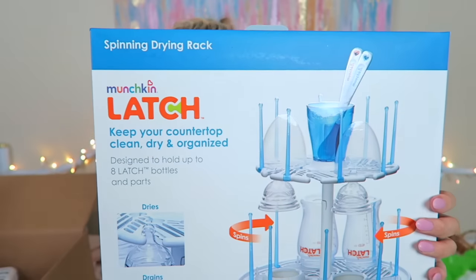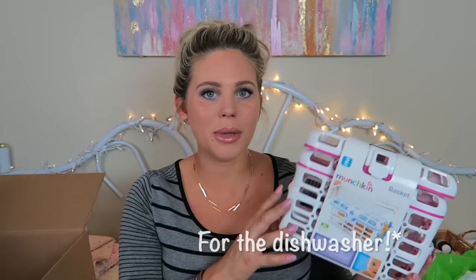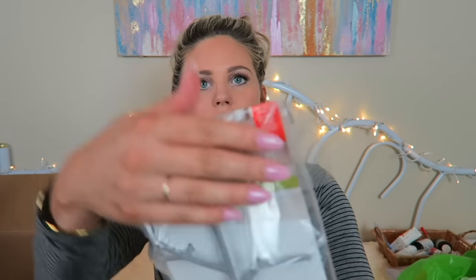These are things I registered for but didn't get, so I ordered them from ToysRUs.com. First is the Munchkin Latch drying rack — it keeps your countertop clean, dry, and organized. It has a utensil bin, straw holder, quick-dry rack, and reversible drip tray. I also got a Munchkin basket — actually two of them — to hold bottles, nipples, caps, and small odds and ends.